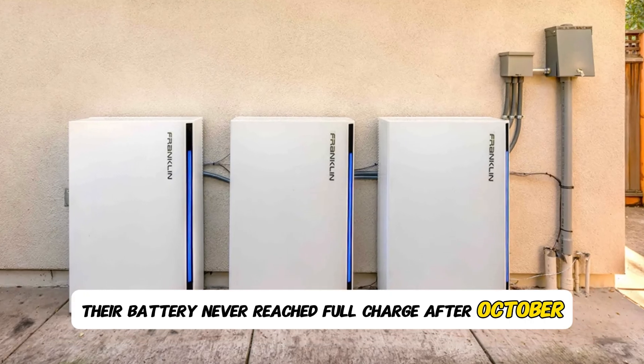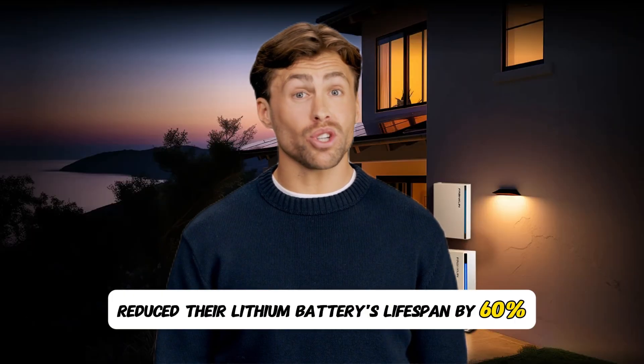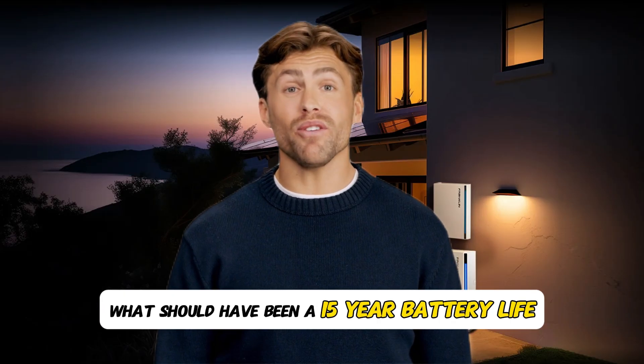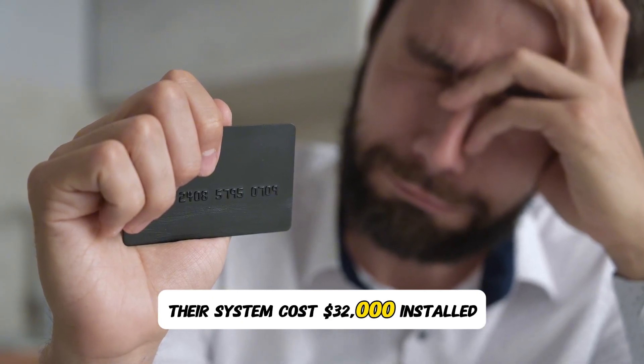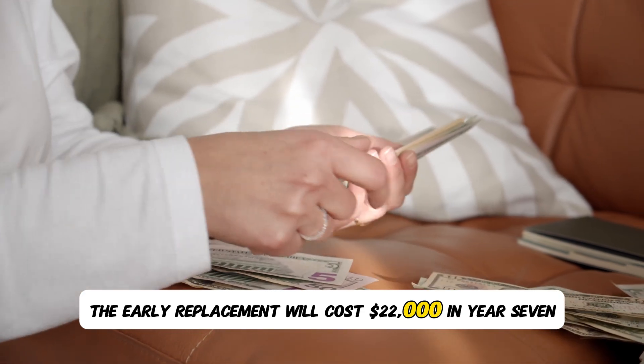After covering their home's daily needs, there's zero — absolutely zero — excess for battery charging in winter. The devastating results: their battery never reached full charge after October. This chronic undercharging reduced their lithium battery's lifespan by 60 percent. What should have been a 15-year battery life became six years. The financial carnage: their system costs $32,000 installed; the early replacement will cost $22,000 in year seven.